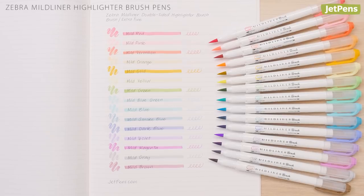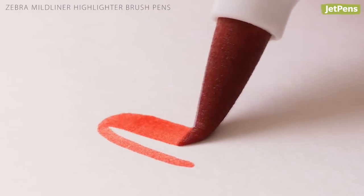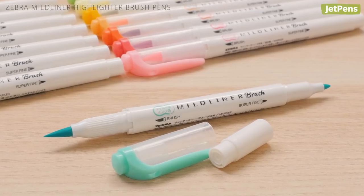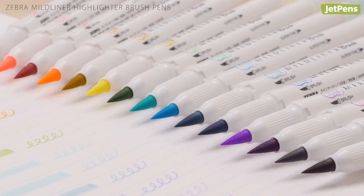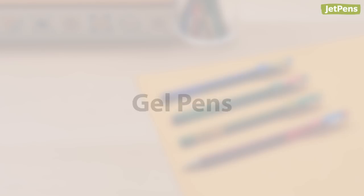We've never had a pen that created as much buzz as the Zebra Mildliner brush pens. These pens combine everyone's favorite pastel ink with a flexible brush tip. The pens are double-sided, so you also get a bullet tip on the other end. They come in the original 15 Mildliner colors.